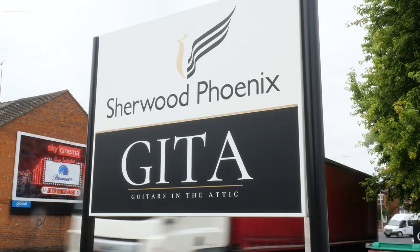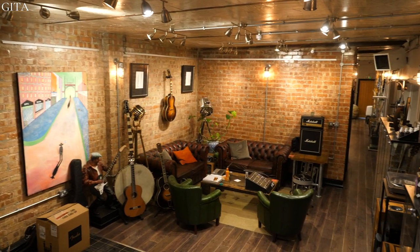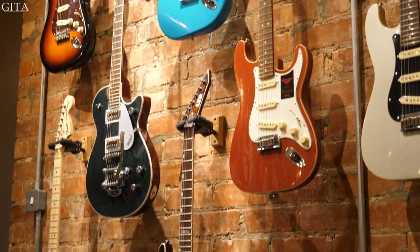Welcome to Guitars in the Attic. We're a guitar showroom based in the heart of the Midlands and we specialise in American-made, rare, vintage and custom shop guitars you can't find anywhere else.